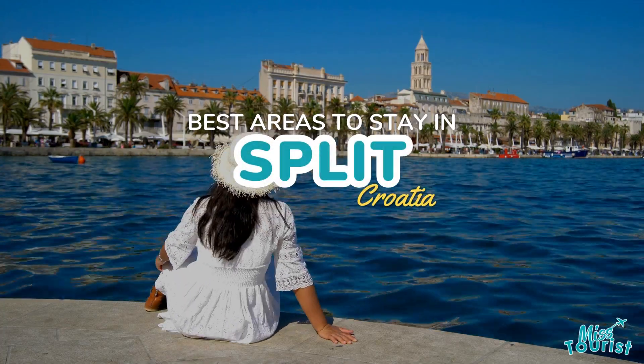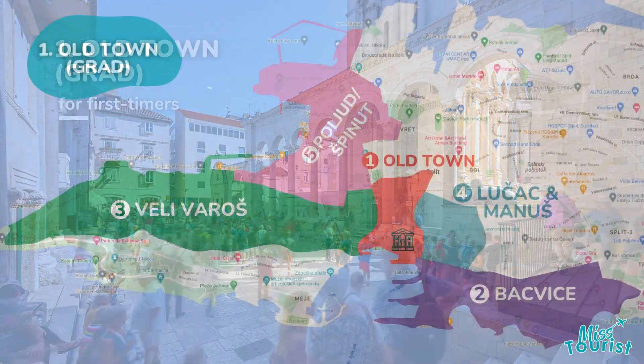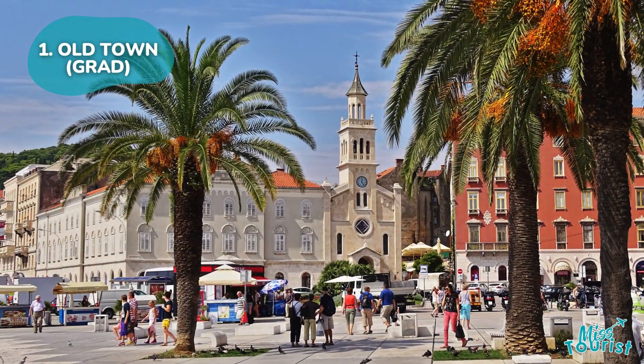Top areas and hotels to stay in Split, Croatia. Old Town, Grad: Explore Split's historic Old Town, home to Diocletian's Palace, Riva Harbour, and St. Domnius Cathedral. Enjoy dining and vibrant nightlife.